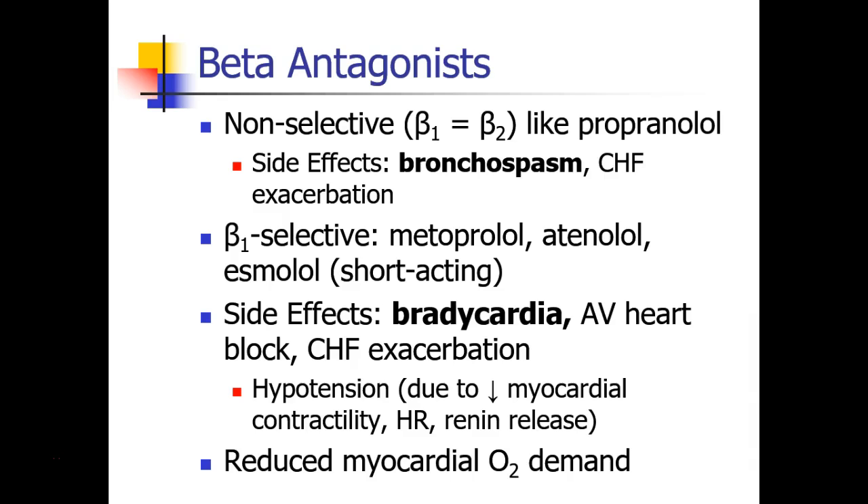Most of our use of beta blockers nowadays is limited to beta-1 selective beta blockers like metoprolol, atenolol, and the short-acting esmolol, with side effects including obviously bradycardia, and even leading to things like AV heart block, and again CHF exacerbation.